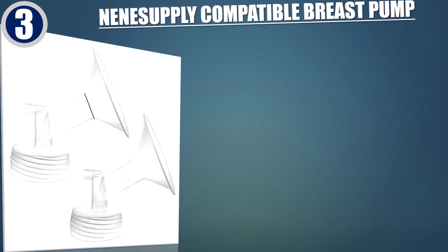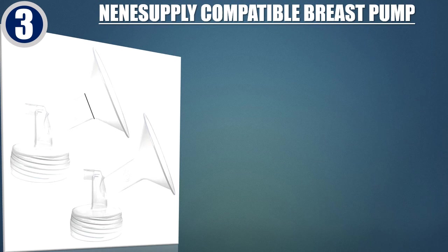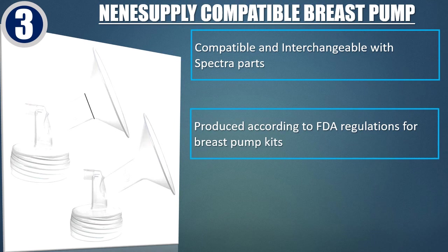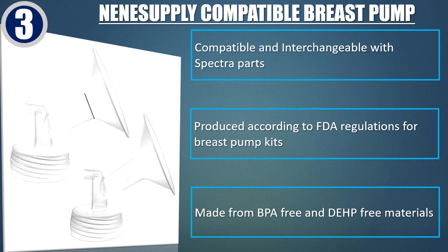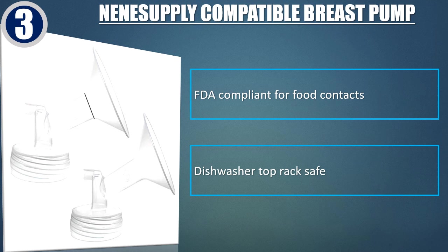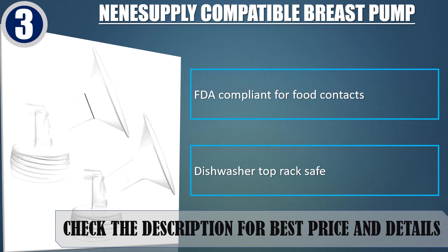Best of 3: Nenisupply Compatible Breast Pump. Compatible and interchangeable with Spectra Parts. Produced according to FDA regulations for breast pump kits. Made from BPA-free and DEHP-free materials. FDA-compliant for food contacts. Dishwasher top rack safe. Check the description for best price and details.